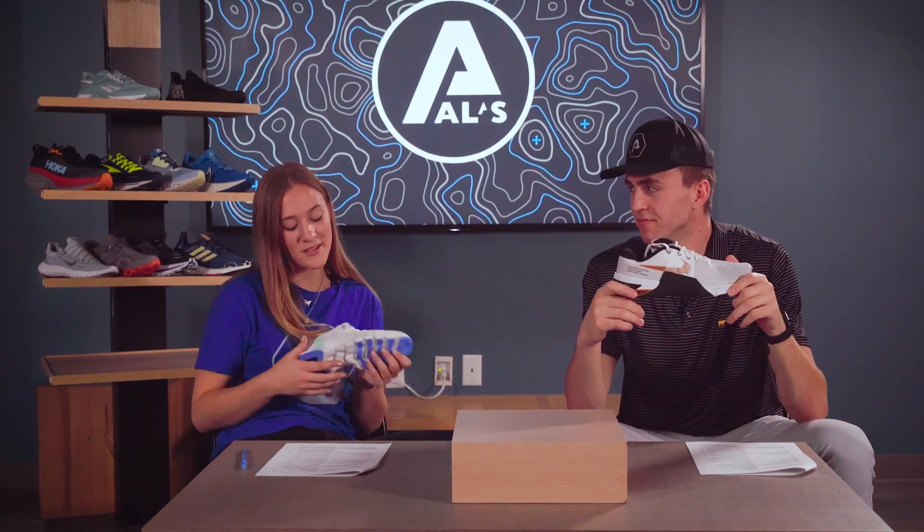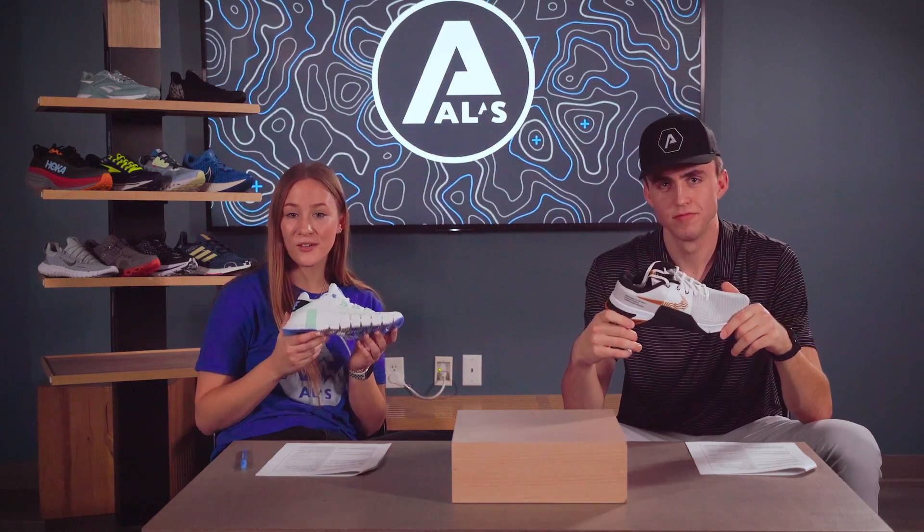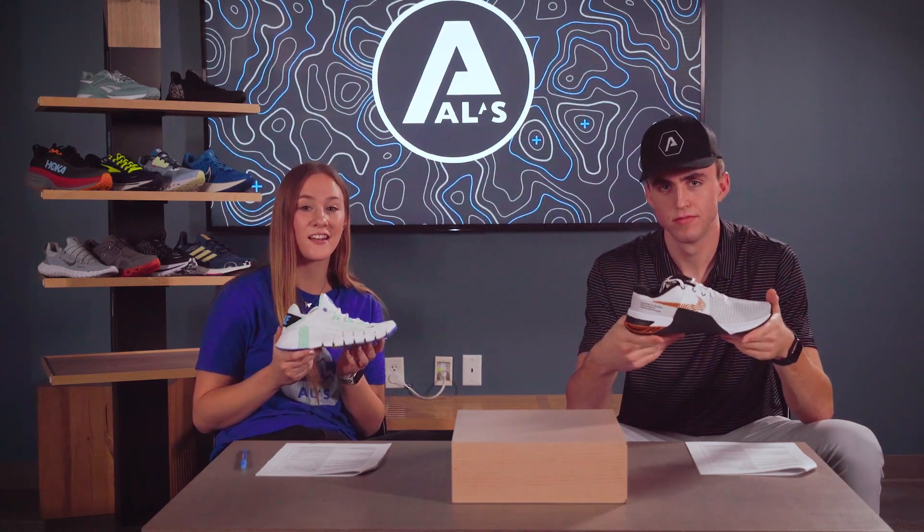And now we're each going to pick one of our favorites. I picked the Nike Metcon 8. With quality materials and great support, this shoe just really rises to the top for me. And I picked the Nike Free Metcon 4 — it is so versatile. It's so good for training and CrossFit.